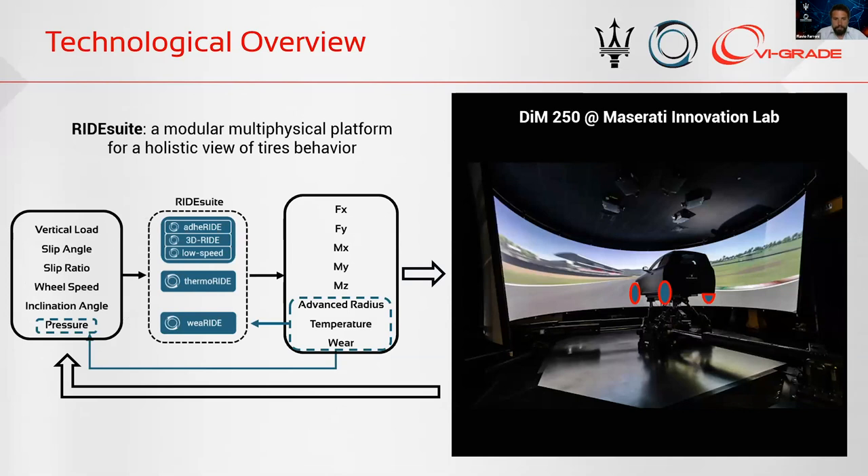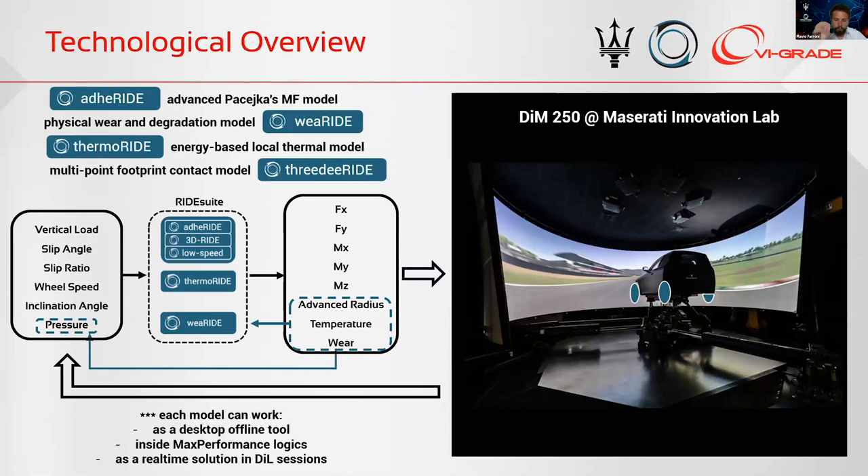In the last years, we developed several physical modules that now cooperate in a modular platform allowing a holistic view of tire behavior, interacting with experimental data in model-in-the-loop and driver-in-the-loop contexts. In this way, we are able to go on board the DIM model at the Maserati Innovation Lab, and we launched today a new modular platform that we have called Ridesuit.